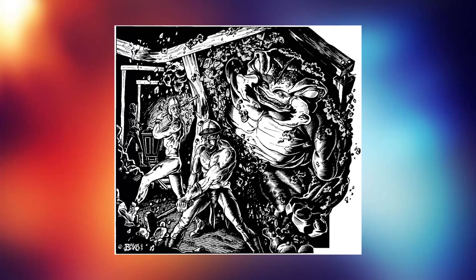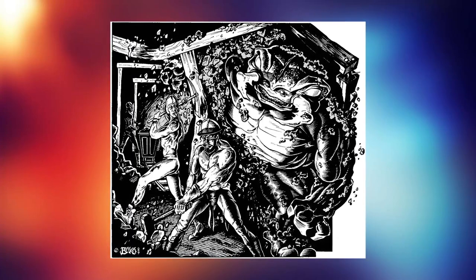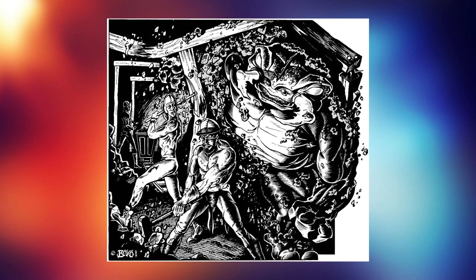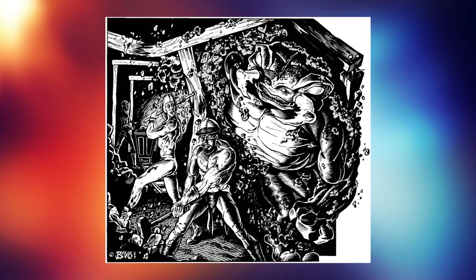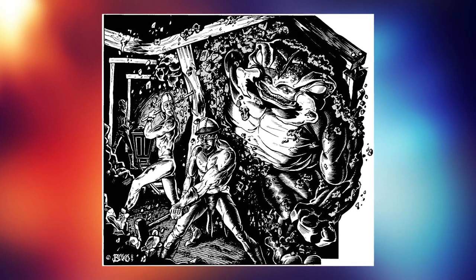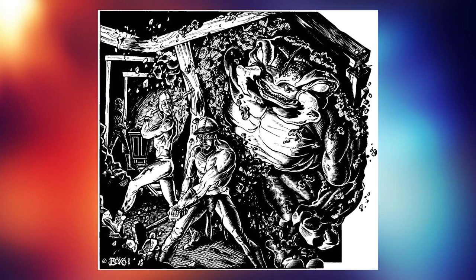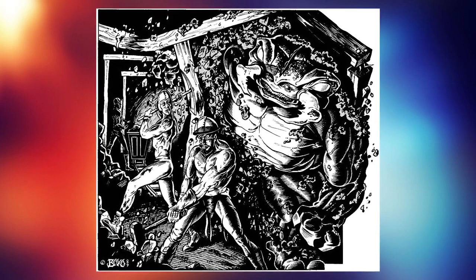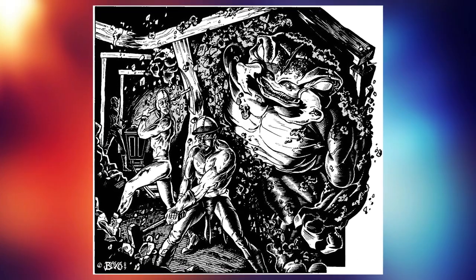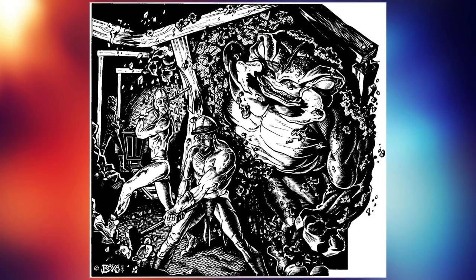A typical tactic of the umber hulk is to tunnel up to just about breaking into a hallway, then wait and spy through a tiny crack in the wall for any creature moving through it. Once a creature passes through, the umber hulk crashes through the wall, surprises it, and quickly kills it before eating it. If the encounter turns out to be more than it bargained for, a typical escape tactic would be to create a collapse of the ceiling — a massive cave-in.